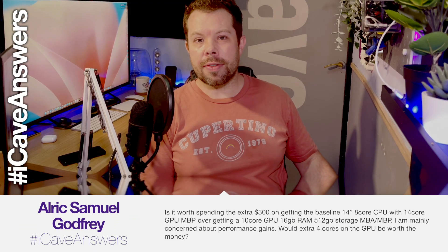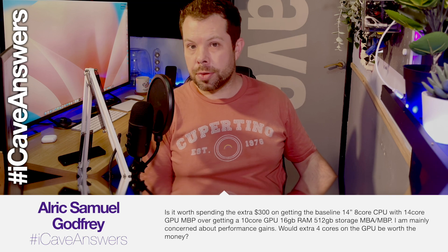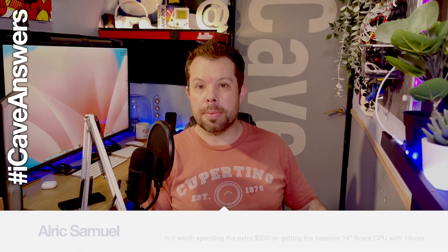Alrick Samuel Godfrey asks: is it worth spending the extra $300 to get the baseline 14-inch 8-core CPU and 14-core GPU MacBook Pro over getting a 10-core GPU, 16 gigs of RAM, 512 gigabytes of storage MacBook Air or MacBook Pro? I'm mainly concerned about the performance gains — would the extra four cores on the GPU be worth the money?